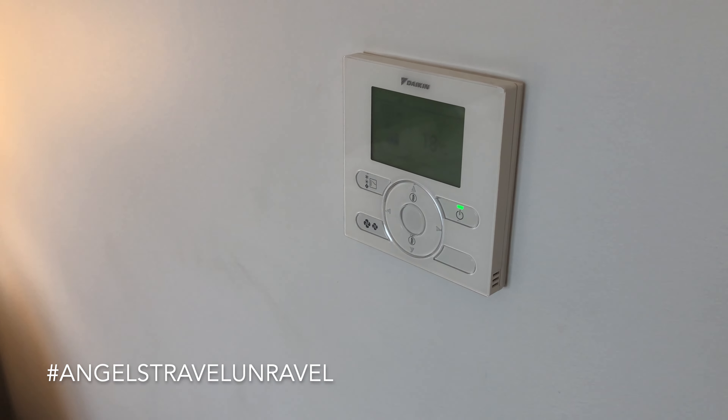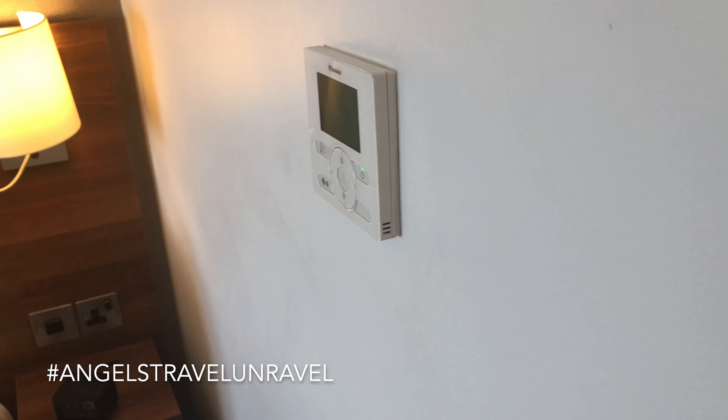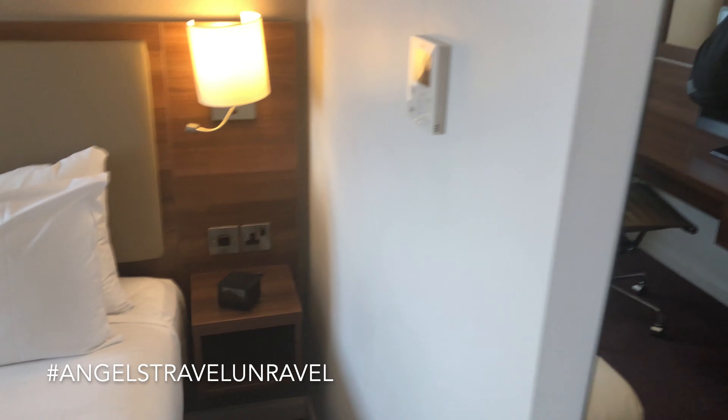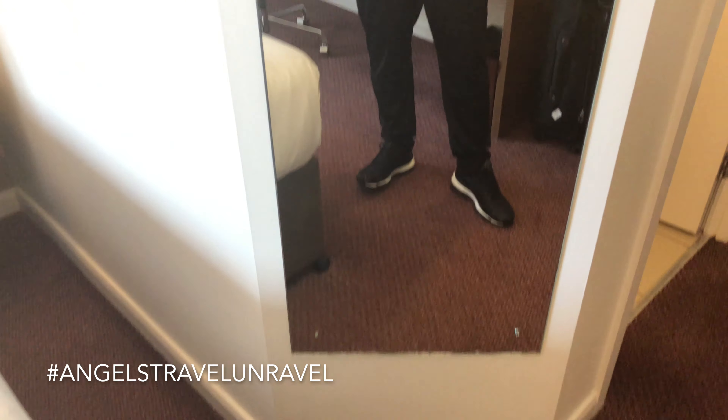You've got some power outlets by the bed, an alarm clock, and your temperature control gauge. Right now I've got it set to 18 degrees Celsius, which is about 68 degrees Fahrenheit. They do everything in Celsius out here.